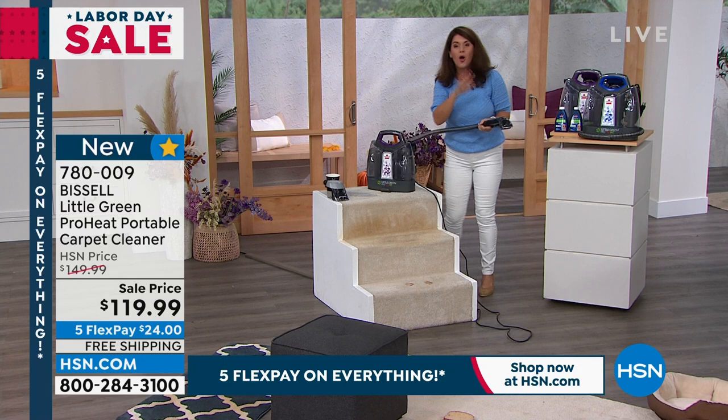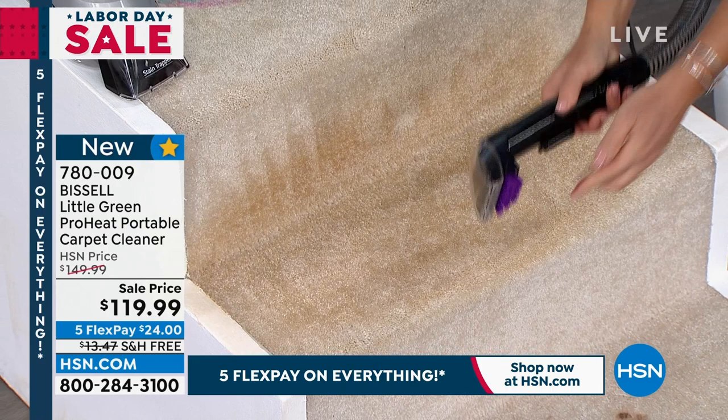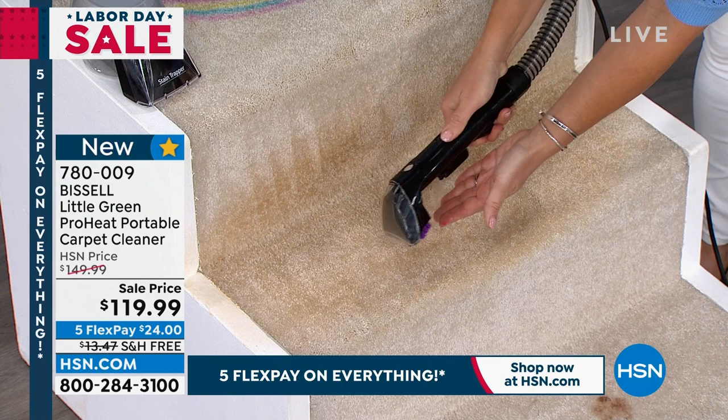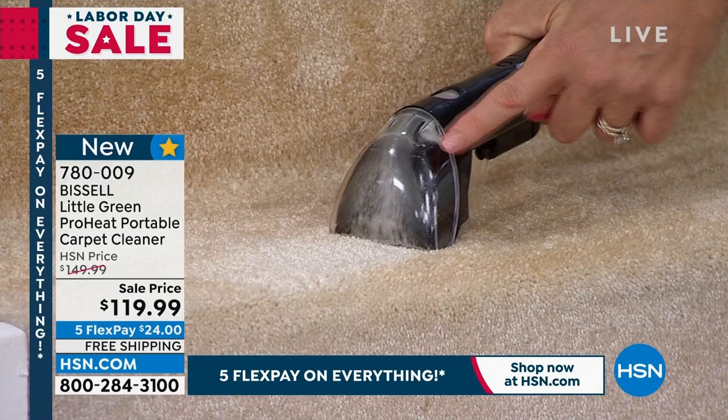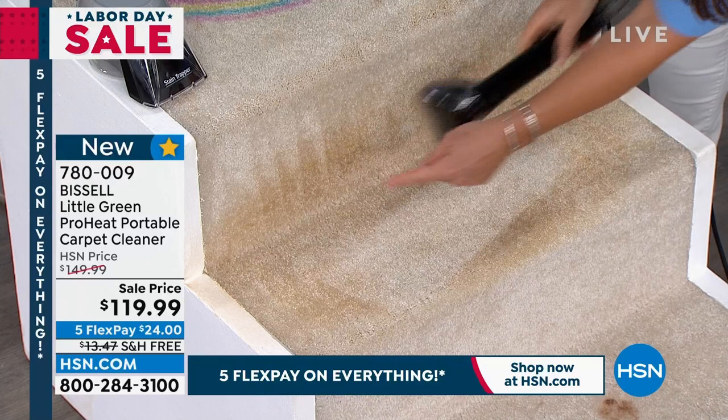Look at the stairs — this is a practical way you're going to really be able to use it. This is the purple — the purple scrubbing brushes are the same color. When I do this trigger, the formula goes right onto the carpet. You are getting two of the formulas. Look at the mess that's coming out — that is the stains, those are the smells in our carpet. I'm not yelling over this machine. Ease of mobility.